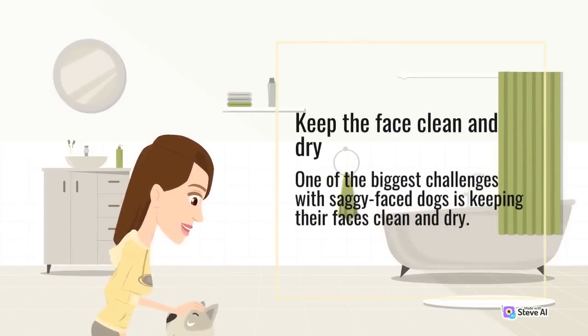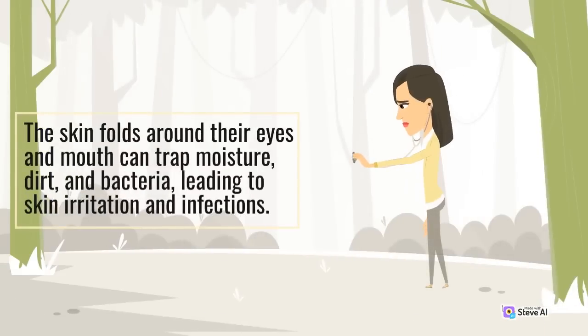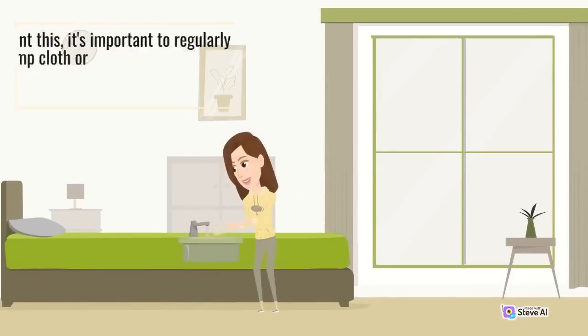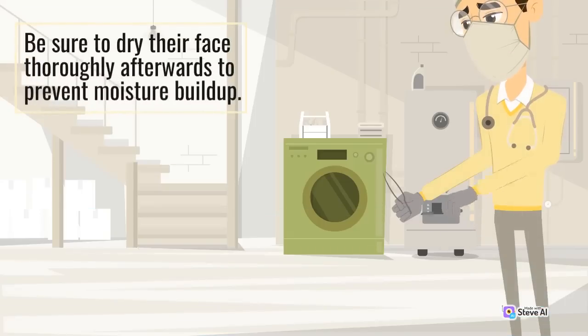One of the biggest challenges with saggy face dogs is keeping their faces clean and dry. The skin folds around their eyes and mouth can trap moisture, dirt, and bacteria, leading to skin irritation and infections. To prevent this, regularly clean your dog's face with a damp cloth or baby wipe, paying special attention to the folds around their eyes and mouth. Be sure to dry their face thoroughly afterwards to prevent moisture buildup.